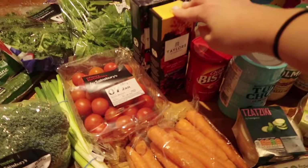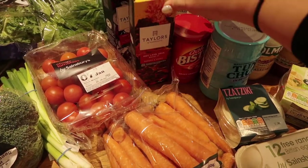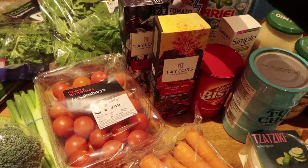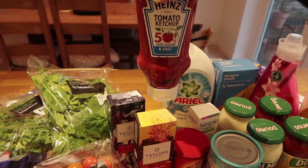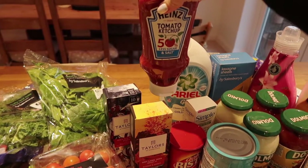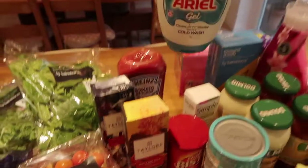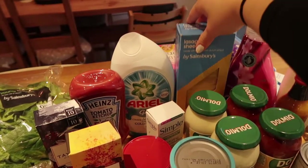The blueberries were buy one get 50% extra free. I also got some toothpaste, a bag of carrots, some cherry tomatoes, a bag of kale, a bag of spinach, some coffee pods for our Nespresso machine — these were on offer at £2.50 — some tomato ketchup which is 50% less sugar and salt, some aerial gel, and some lasagna sheets.